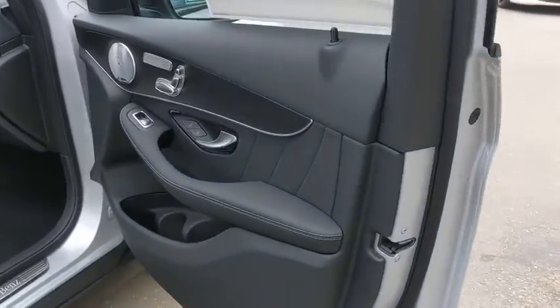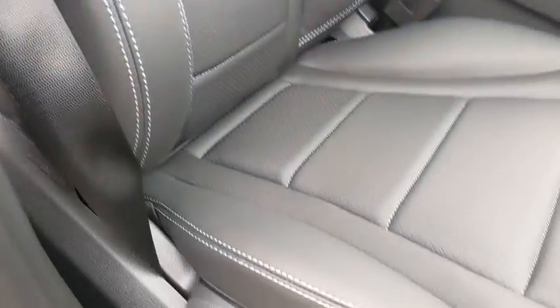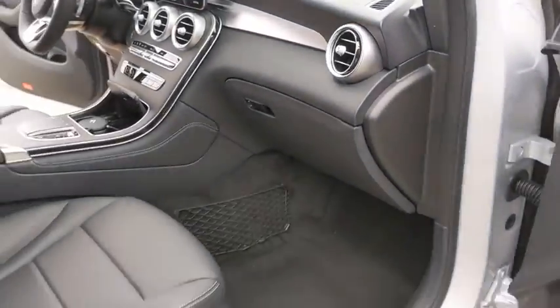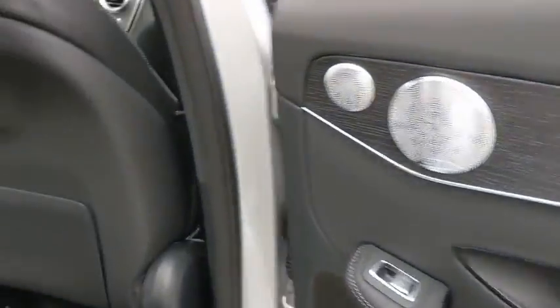Backup camera, keyless entry, power passenger seat, steering wheel audio controls, remote engine start, stability control, traction control, power liftgate, anti-lock braking system, all-wheel drive, Bluetooth, leather-wrapped steering wheel, power steering, adjustable steering wheel, four-wheel disc brakes, cruise control, auto-dimming rearview mirror, floor mats, aluminum wheels.